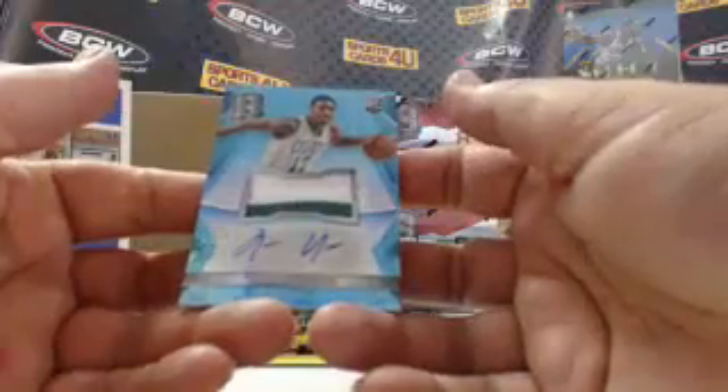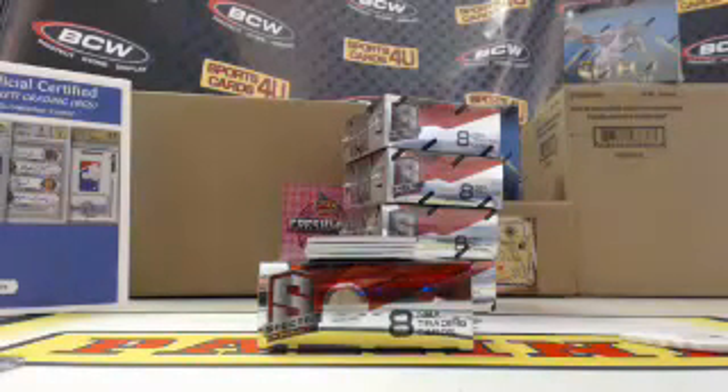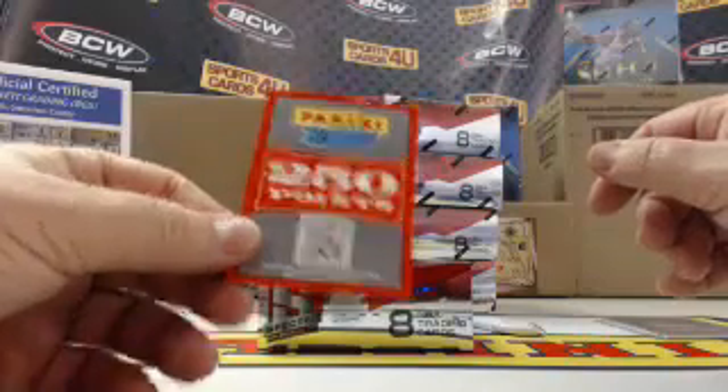Rookie two color patch autograph. For the Celtics, James Young. Rookie two color patch autograph, 94 out of 99. Prism — 250 rewards points.